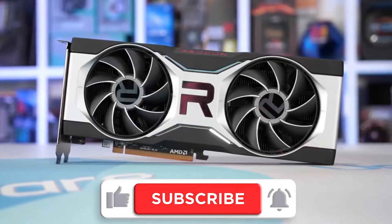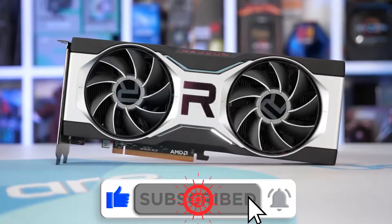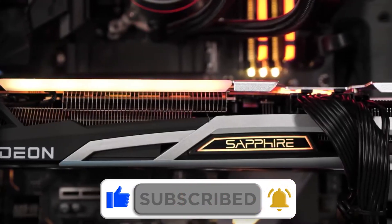So keep up with me till the end, comment right below this video, subscribe if you still haven't, and turn on the post notifications for more videos.